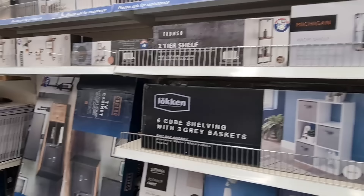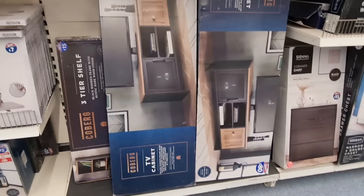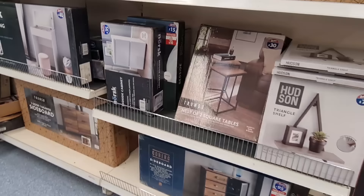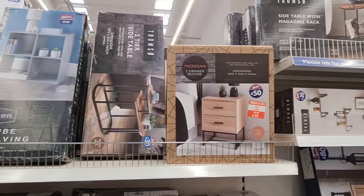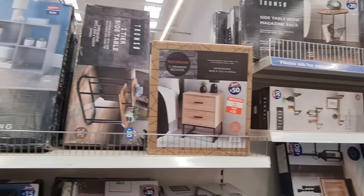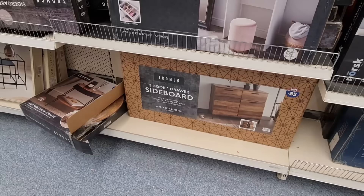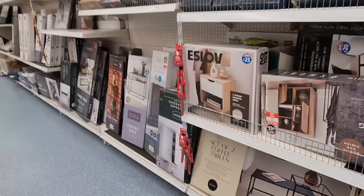Michigan bar store — £55. They've got this ladder shelf for £45. This is also a new furniture piece — TV cabinet, £80. I get a lot of my furniture second hand. £30 for this one — I like that, looks very good quality, sturdy. Another thing reduced — now £35. Bedside drawer — and this was £95, now £80 for a sideboard. Another one I like — two-door, one-drawer sideboard, £85.